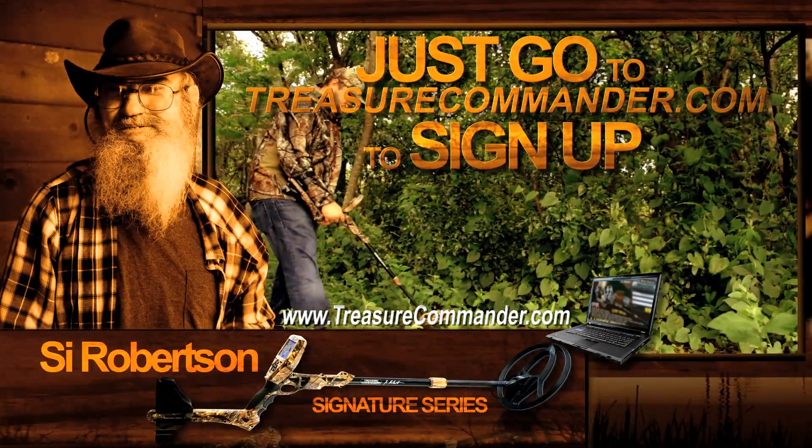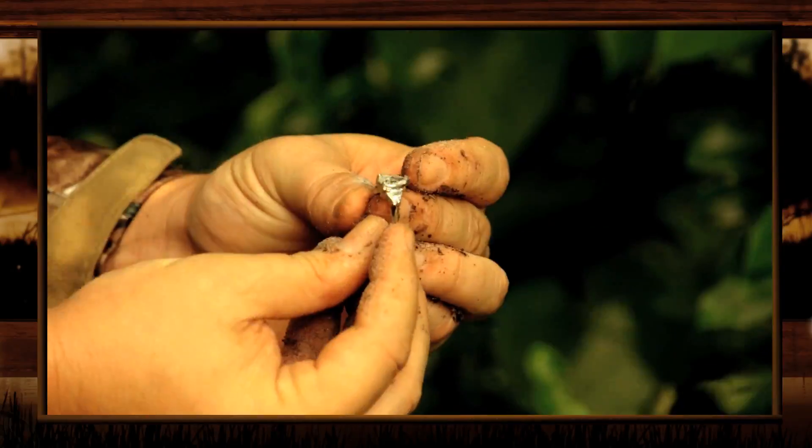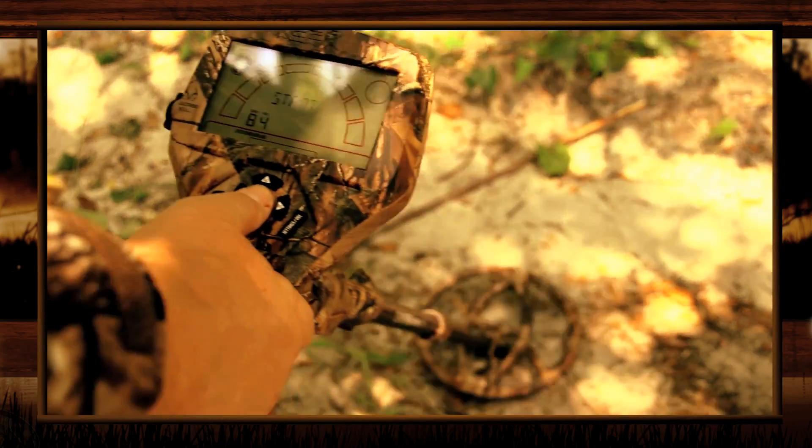Just go to TreasureCommander.com. There's no purchase necessary. It's lightweight and has real tree camouflage so you can blend into your surroundings and find treasure right away. All you've got to do is turn on the power and start finding treasure.